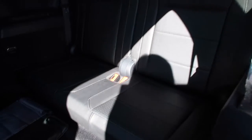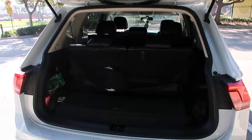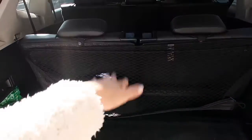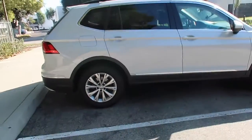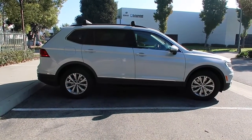Let me show you the trunk space from the back. This is our little trunk area, but if we need more trunk space, we just fold those seats down and it's perfect. That's about it for the car, but I am so in love with it. Look how it looks from the side — it's not too big and not too small.